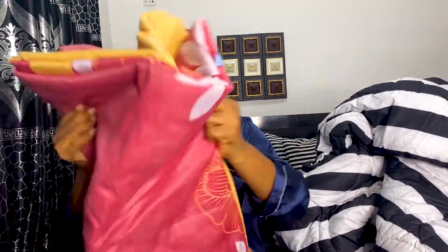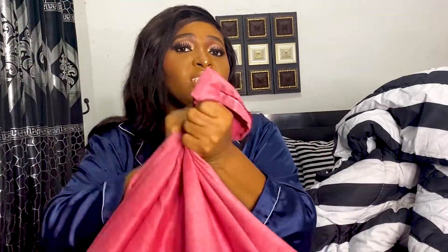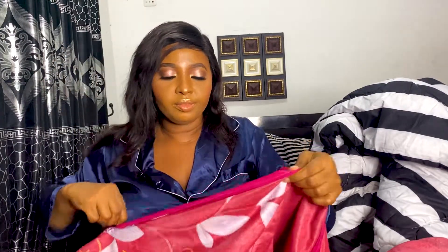A duvet cover is a fabric — it's just like bare sheets, just like a pillowcase, but it has a zip. Some of them come with buttons, but they are all duvet covers. As you can see, this is just a fabric with nothing inside. This one has a pink zip — this is the back of it, just a normal fabric. Let me open this — as you can see, this is what is called a duvet cover.